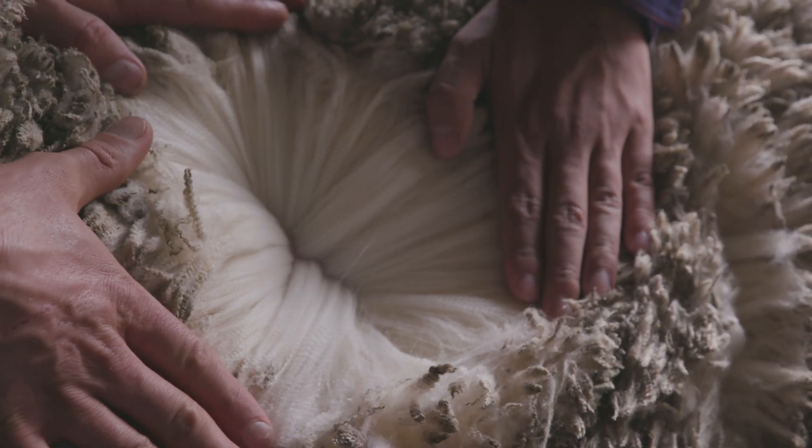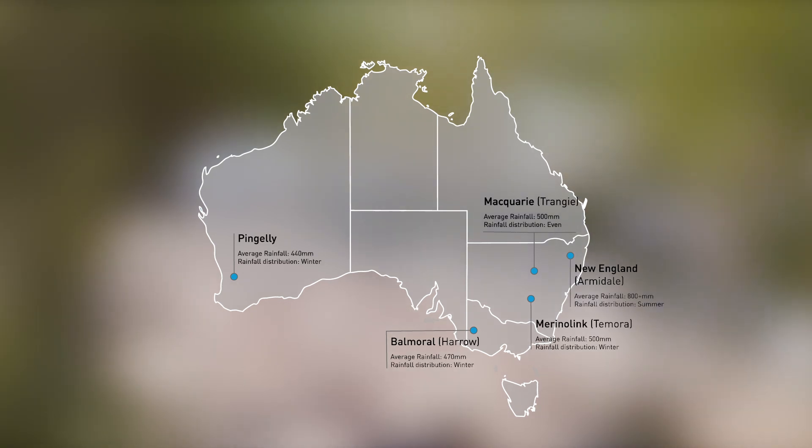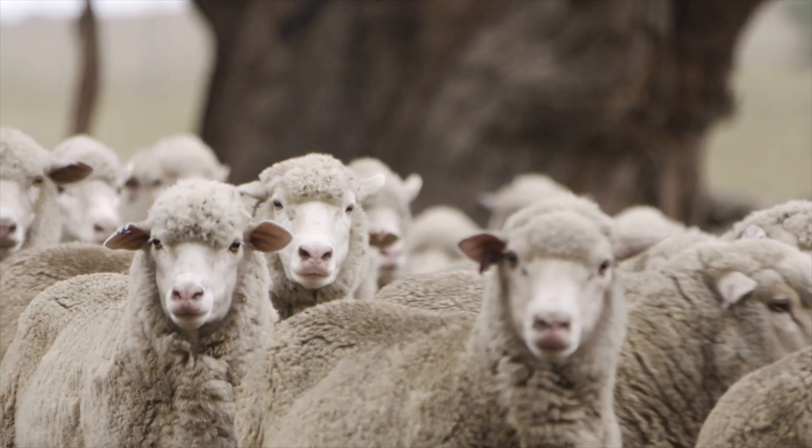The beauty of the project is that we've got sites in varying locations across Australia. The idea is that we can assess how the animals perform in those different environments, and that's where our lynx sires become very important — enabling us to compare across the sites.